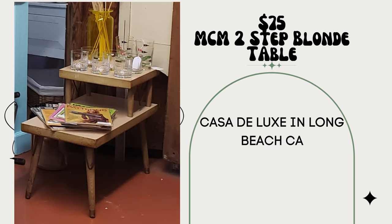This MCM two-step blonde table paid $6, sold for $75. My booth is 5x8 at Casa Deluxe in Long Beach, California. And that is our last one.